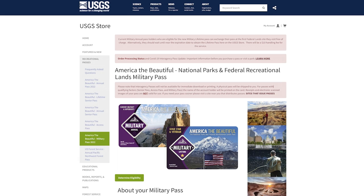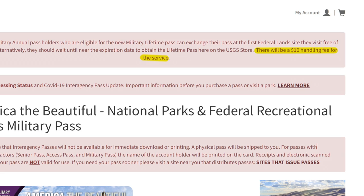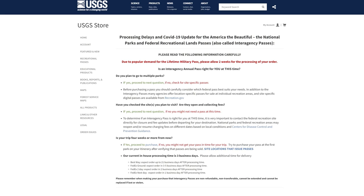Both military passes offer entrance only with no other discounts. To get any of these passes, the easiest way is to go to store.usgs.gov. You will pay a $10 service fee — so even though passes like the Access Pass and Military Pass are free, there's a $10 service fee online, and an additional $10 on top of the $80 for the annual or senior pass when buying online. Check the website for their current backlog — sometimes it can be 10 to 12 weeks before you get one, sometimes only a few days, so plan ahead if you have a trip coming up.